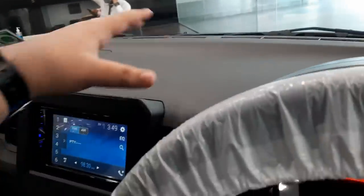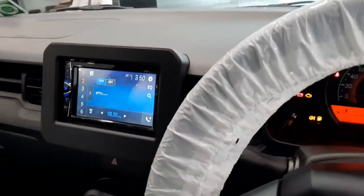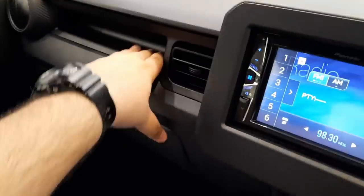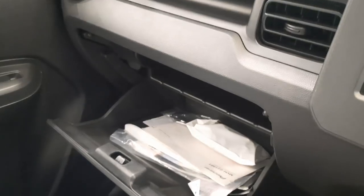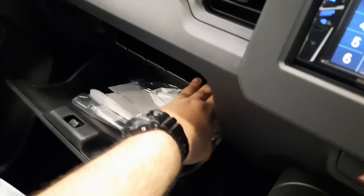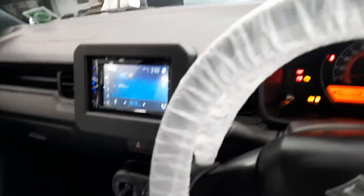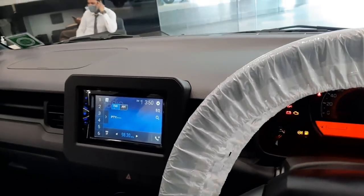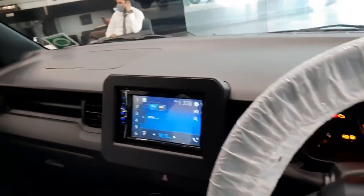In terms of plastic quality, this car is at par with its competitors, though not as good as some cars like the Grand i10 Nios. Small cubbies are available for coins or pens, and the glove box is good with a division that provides a separate tablet holder and document holder. For safety, you get two airbags, ABS and EBD, though the IRVM is not manually adjustable.